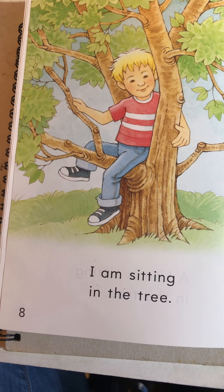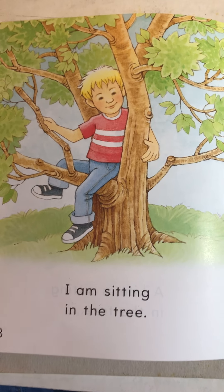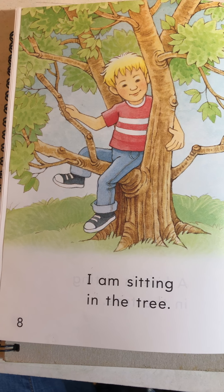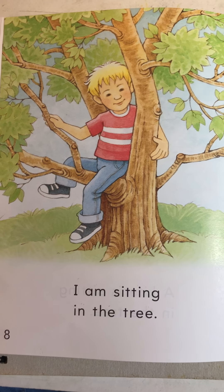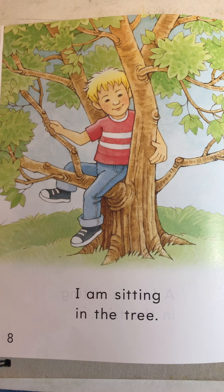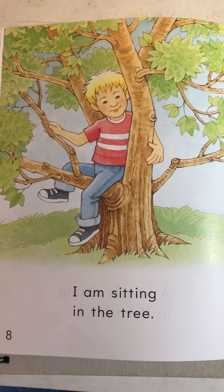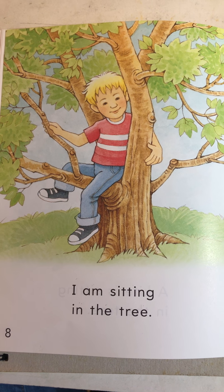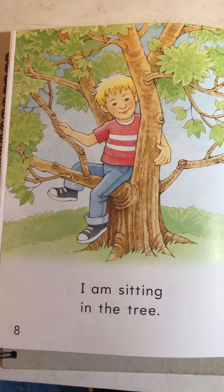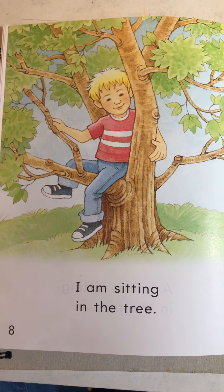They even have a little assignment for you at the end of this book — draw a picture of a tree with something sitting in it, then write a sentence about what is in the tree. You could even do that for your journal entry today. Just make up a little story about something that's in a tree. Pretend something got stuck up there, and in your journal you can write about how it got there. Good job, good reading.